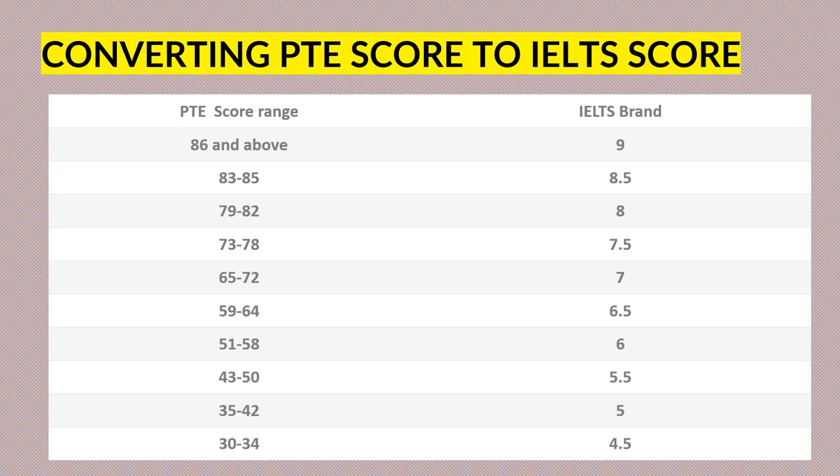The way we convert the PTE score to IELTS score is: if you score 86 and above, it's a 9 band. Scoring between 83 to 85 is 8.5 band, 79 to 82 is 8 band, and 73 to 78 is 7.5 band, and the list goes on.